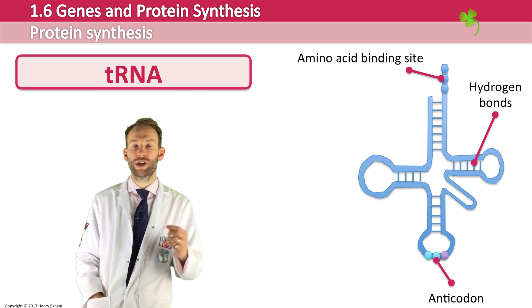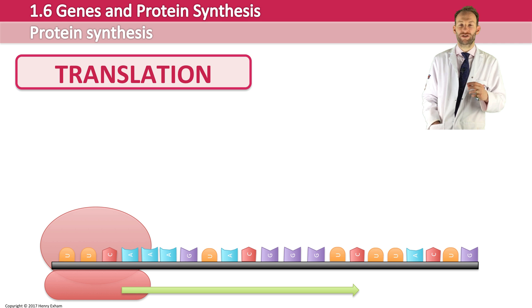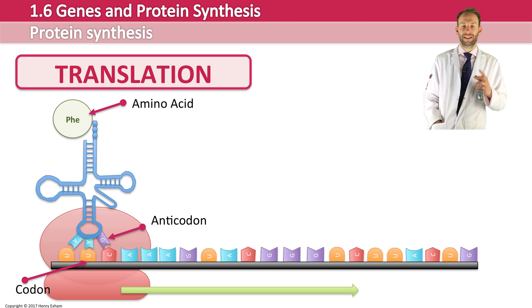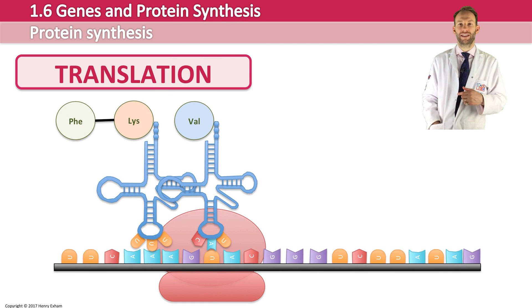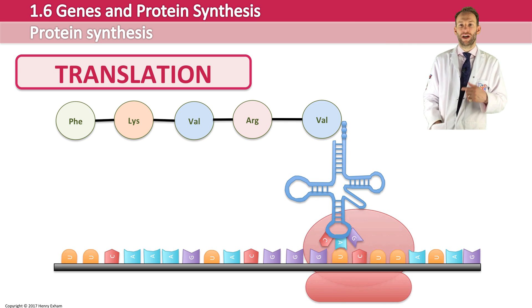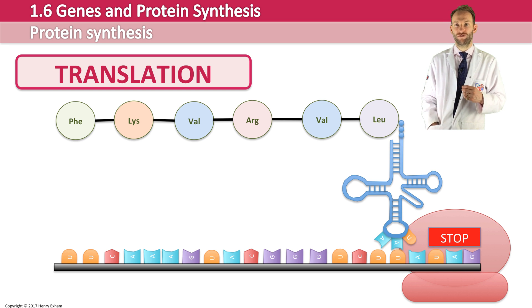In translation, the ribosome moves along the messenger RNA starting at a start codon. The transfer RNA is selected based on the anticodon matching the codon, and it carries the appropriate amino acid at its amino acid binding site. This happens with the second codon as well, so there are two transfer RNAs present at the same time. A peptide bond forms between those two amino acids, then the first transfer RNA is released and the ribosome moves along to the next codon. This process continues until a stop codon is read by the ribosome.